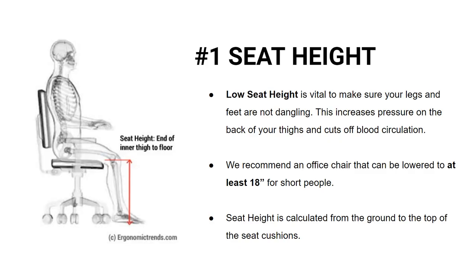The first thing to look at is the seat height. As a short person, a low seat height is vital to make sure your legs and feet are not dangling when you sit, as this increases pressure on the back of your thighs and cuts off blood circulation. We recommend an office chair that can be lowered to at least 18 inches or lower for shorter people. Seat height is calculated from the ground to the top of the seat cushions.